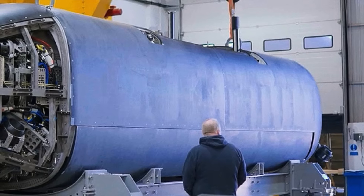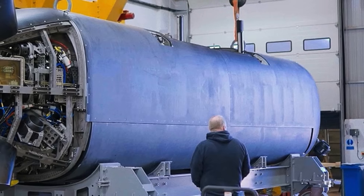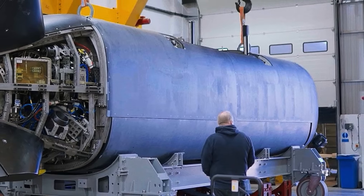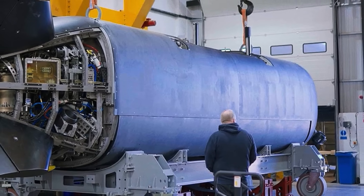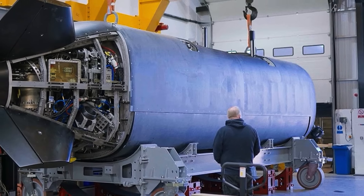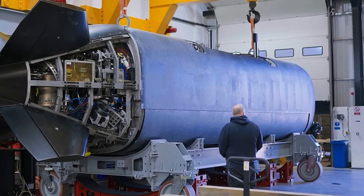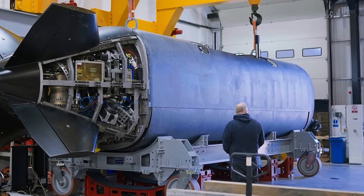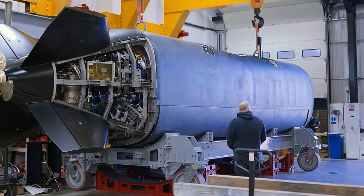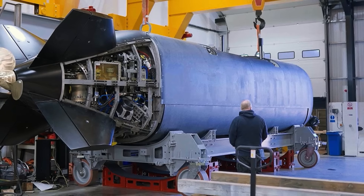Submarines navigating in remote or contested waters face a persistent challenge. Once submerged, they often lose reliable access to satellite navigation like GNSS or GPS, and must rely on inertial systems whose errors slowly accumulate over time. In that context, a high-precision clock on board becomes more than a timing reference — it becomes the heartbeat of all positional, timing, and sensor systems.